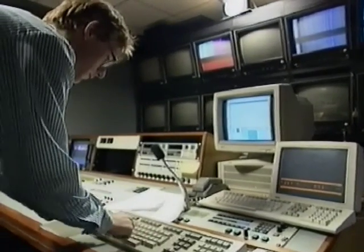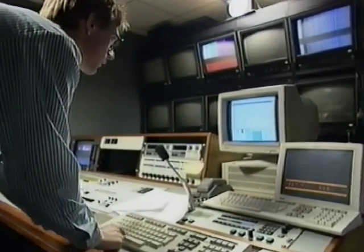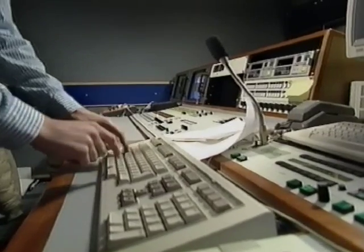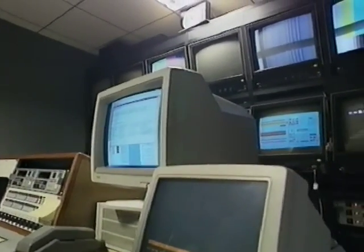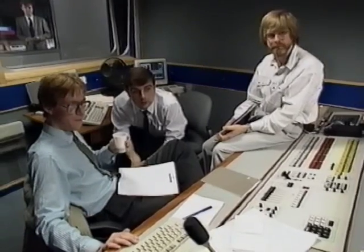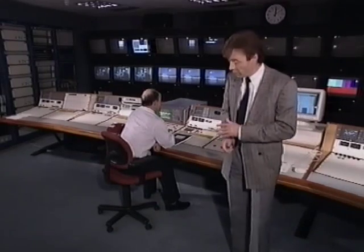Live material will come in from outside broadcasts such as sports events and pop concerts, as well as interviews and discussion programs from studios in Marco Polo House itself, which are controlled by three presentation suites. And finally, it all comes together here in the master control room, where, remarkably, just one engineer watches the output of all five channels. BSB says it's the only control room of its kind in the world.